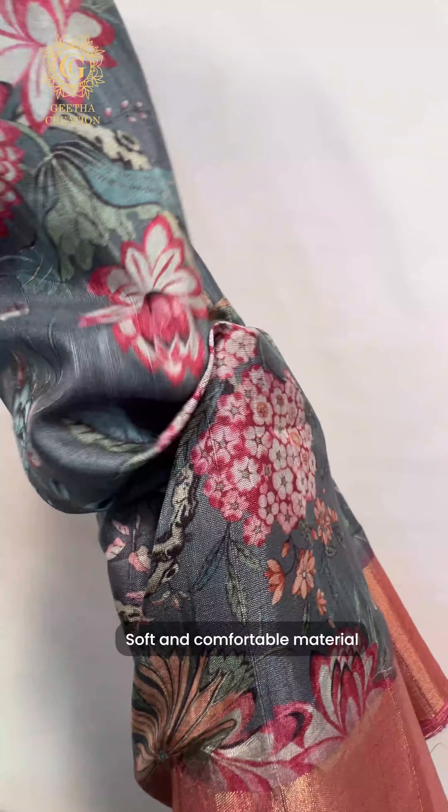This looks absolutely stunning when you wear it. This is the solid zari weave border — absolutely stunning. This is the blouse material; it has thin zari stripes. It's absolutely stunning and it's a one meter fabric — a running blouse piece material at the end of the saree. So here's the blouse, the saree body and the pallu of the saree.